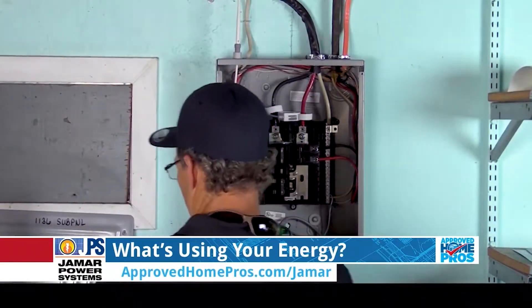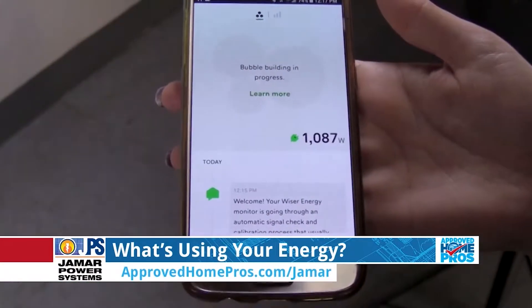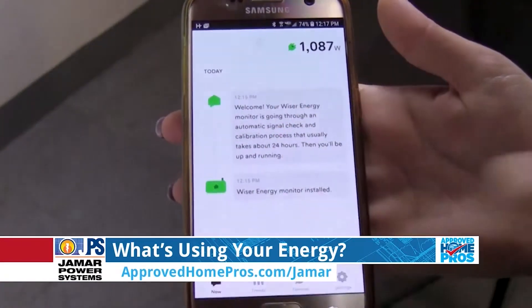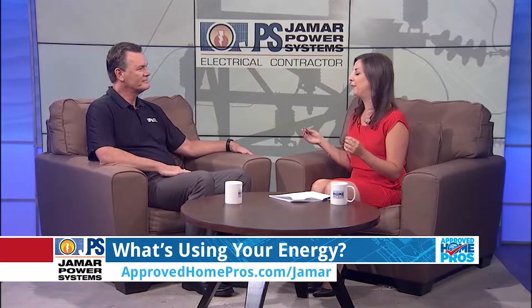It starts off with some basic information and then starts learning what you have in your house. That is the perfect summary because now that I've had it about two to three months, I can't believe how fun it is.